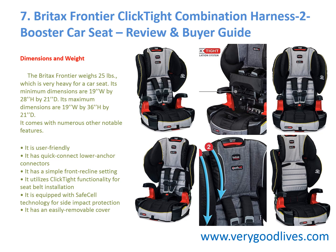It comes with numerous other notable features: 1. It is user-friendly. 2. It has quick-connect lower anchor connectors. 3. It has a simple front recline setting. 4. It utilizes click-tight functionality for seatbelt installation. 5. It is equipped with safe cell technology for side impact protection. 6. It has an easily removable cover.